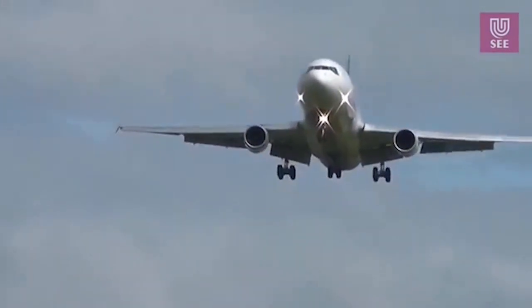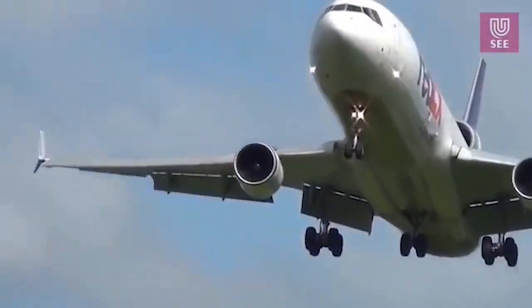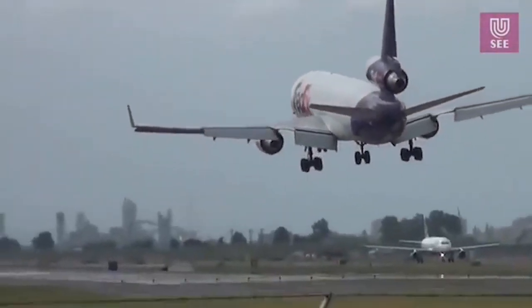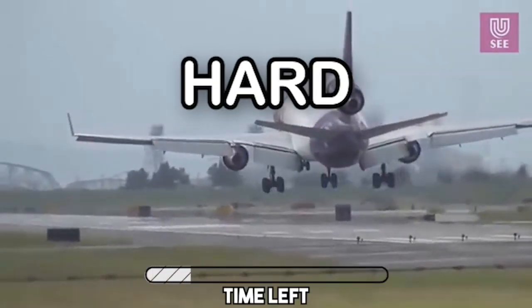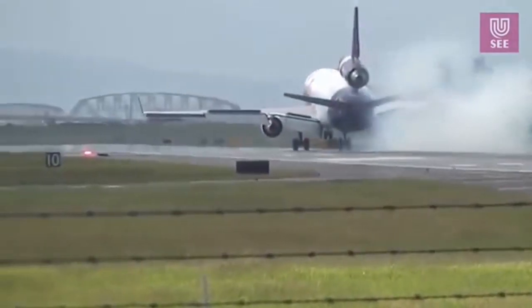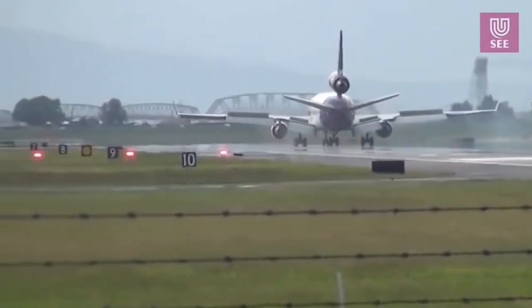In the next clip we have an MD-11. Will it butter, go around, or have a hard landing? This was actually a hard landing, because the MD-11s are quite hard to land smoothly.